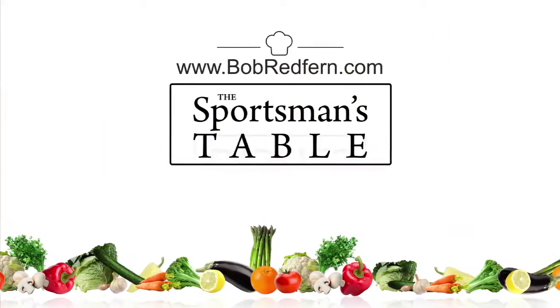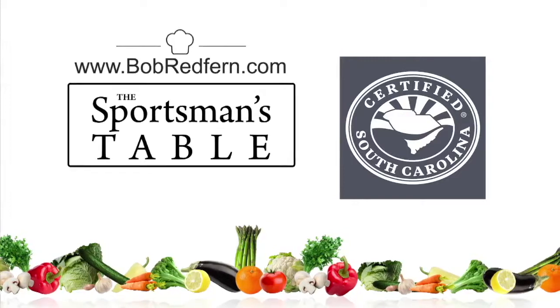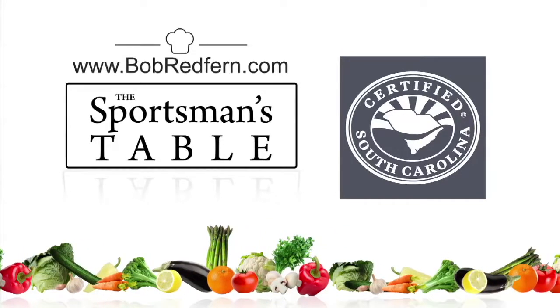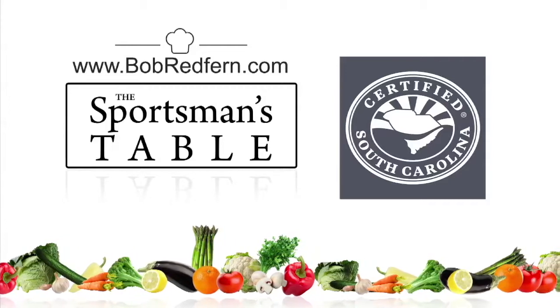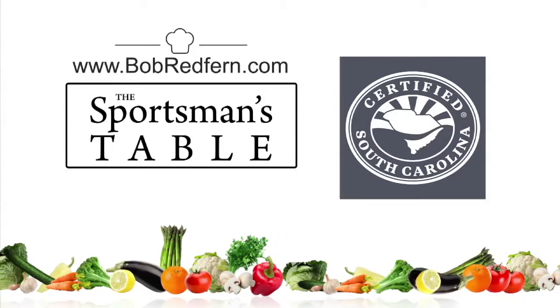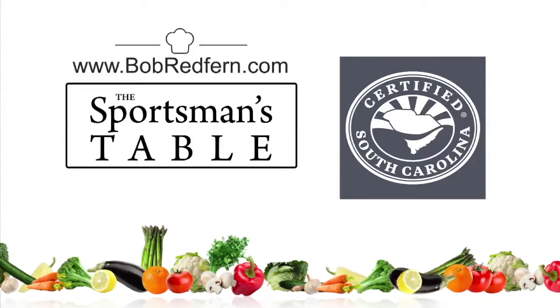The Sportsman's Table is brought to you by the South Carolina Department of Agriculture. Whether you live in South Carolina or out of state, be sure to buy South Carolina grown meats, vegetables, and fruits. Make sure your food is South Carolina certified — it's a matter of taste.